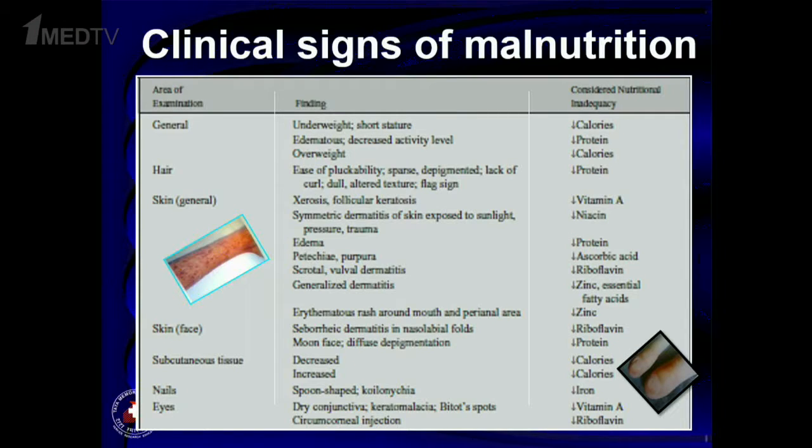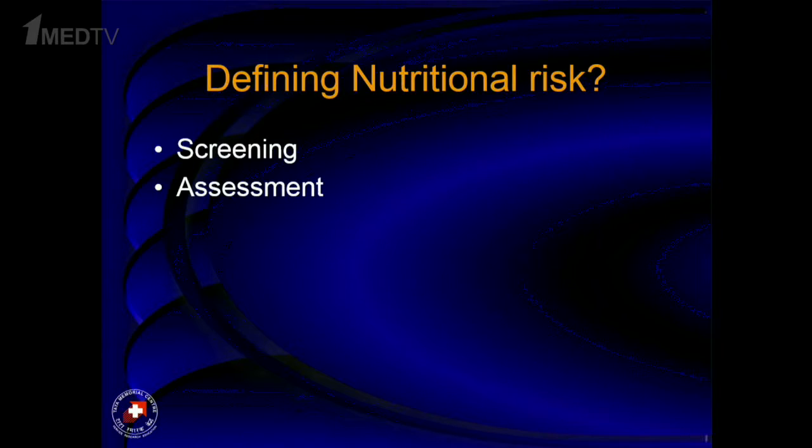Among simple clinical signs, bilateral pitting edema is a very sensitive sign of severe acute malnutrition. Looking at micronutrient deficiency is much easier with clinical examination than measuring vitamin D or zinc levels — some signs are so visible they cannot be missed. Once we have assessed a child nutritionally, the question is how do we define nutritional risk? Tools available for screening in children include Subjective Global Assessment and a modified Pediatric SGA, but in children with cancer these have not been validated.